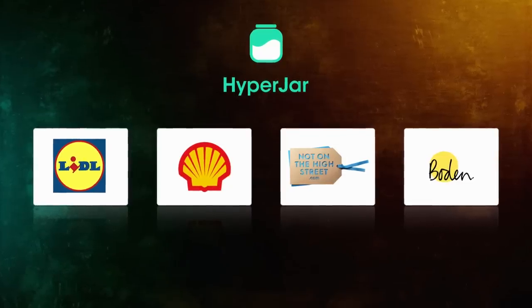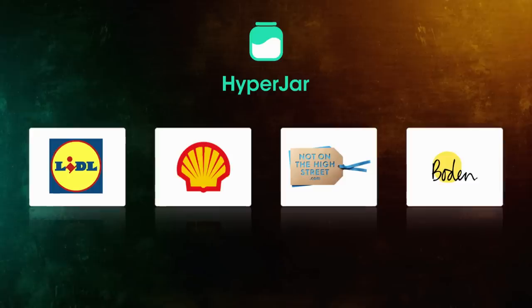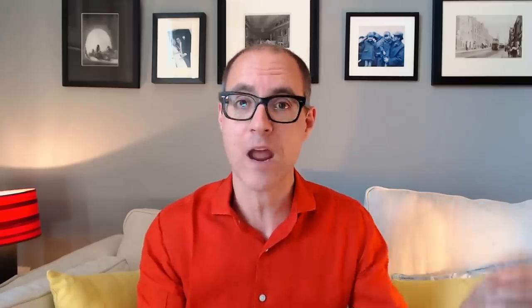Okay, but how does that help me with my interest rate? So this is what's rather clever. Hyperjar has teamed up with various consumer brands, such as Lidl, Bowdoin, NotOnTheHighStreet.com, and Shell Garages, and what you do is you put some of your money into different virtual jars that are linked to that particular brand, be it the Bowdoin jar or the Lidl jar.